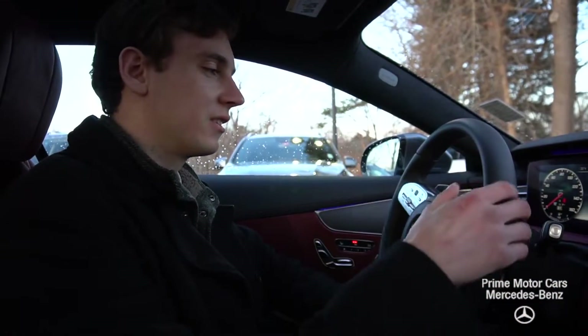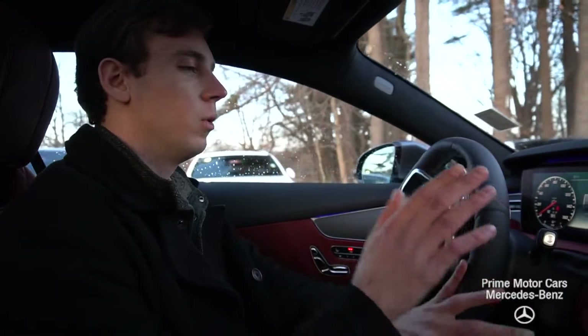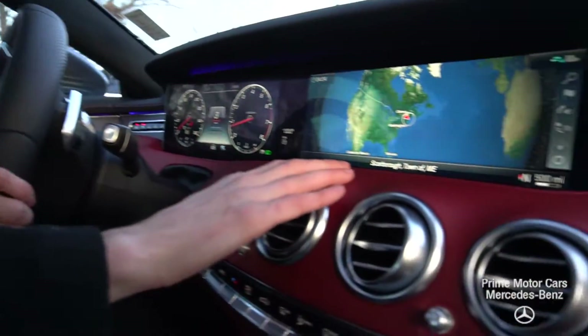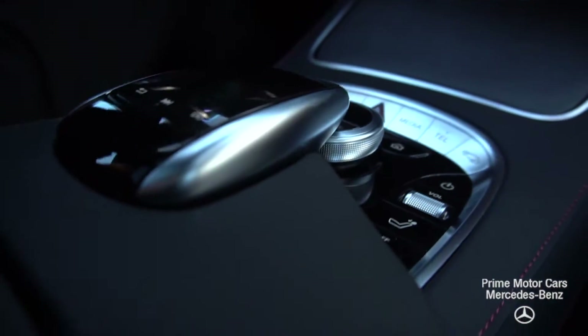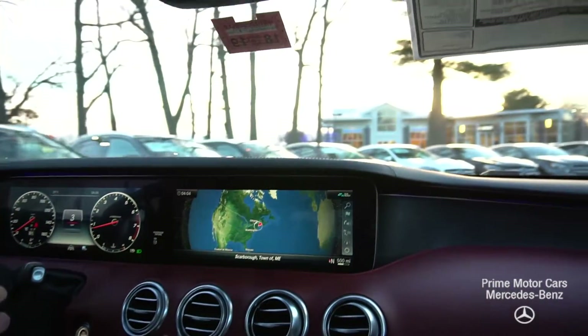Hi Sean, now we're inside the S-Class Coupe. Take a closer look at this interior — what a beautiful interior. It's a Bengal red and black Napa leather interior. We have our gray open wood trim throughout our center and top of our dash. Such a smooth car, absolutely phenomenal.